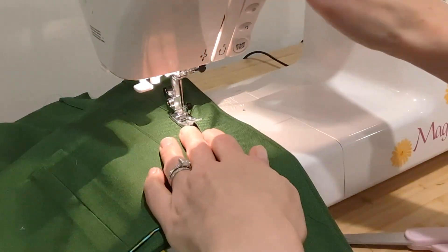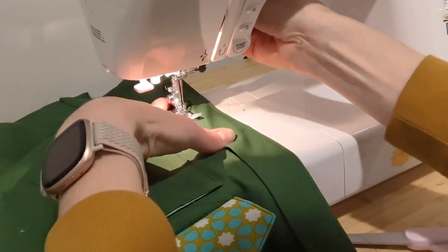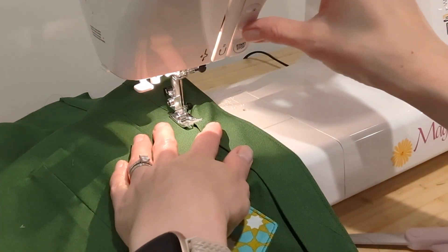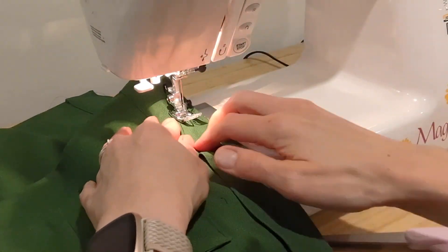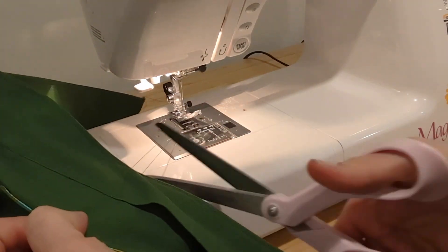It happens to me all the time when I'm doing hems or button plackets — it's just a straight stitch. I don't know if the bottom feed dogs and the top tension are matching, but the way it feeds through creates this ripple on the seam. So if anybody else has that problem, let me know how to fix it. I'd be forever grateful.